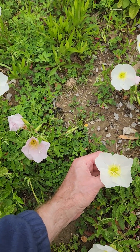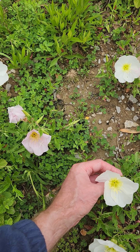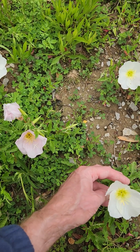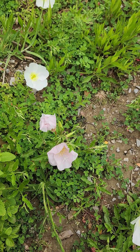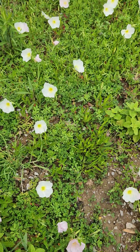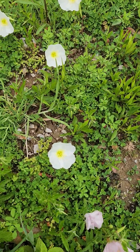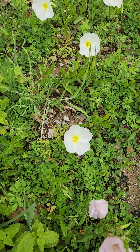This is Oenothera speciosa, right by the side of the road. This is originally native to the plains, like Kansas, Texas, and so forth — the west.